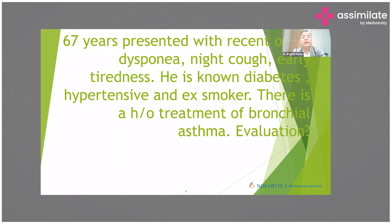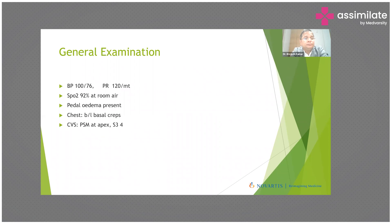We start with a case: a 67-year-old female with new onset breathlessness, dyspnea, night cough, and tiredness. She is diabetic, hypertensive, an ex-smoker, and has a history of treatment for bronchial asthma. On examination, blood pressure is borderline at 100/76, heart rate is around 120 per minute with tachycardia, saturation at room air is 92%, with bilateral basal fine crackles, a faint pansystolic murmur at the apex, and S3 and S4 sounds.